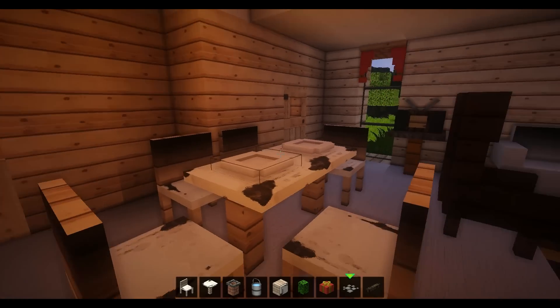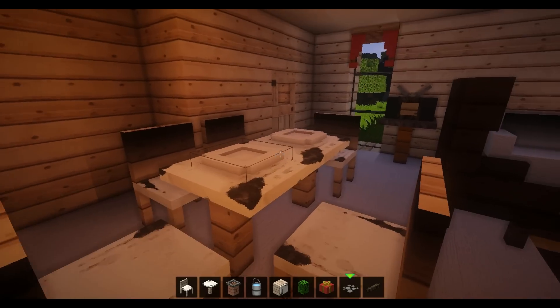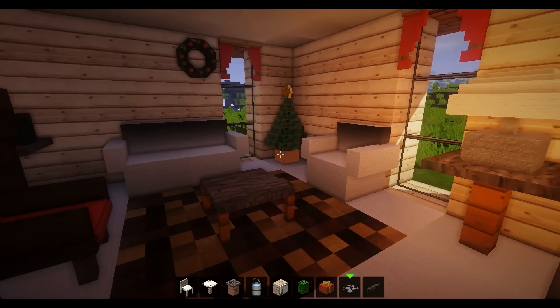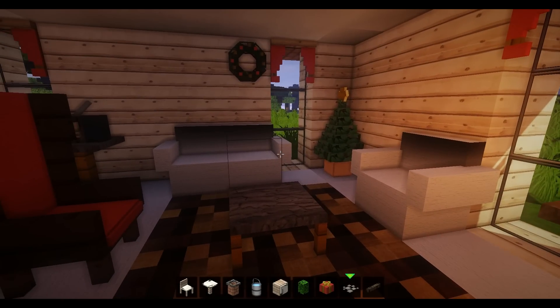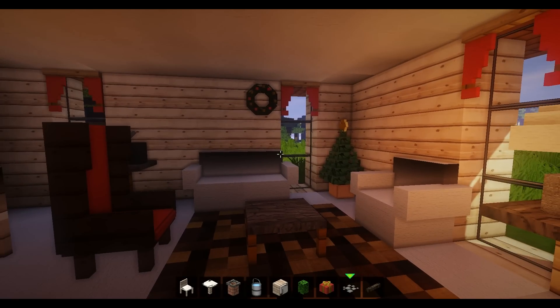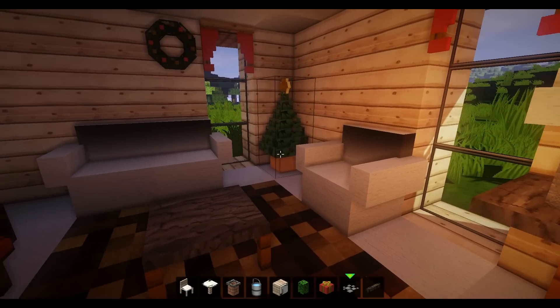And here we have a table corner with chairs and a few plates on the table. We have a sofa and chill corner. The cool thing is it even fits for Christmas — the whole thing is decorated for Christmas. It's really cool. It fits absolutely to the time of year — here with this wreath, with this tree.